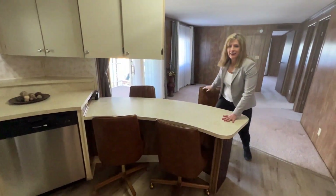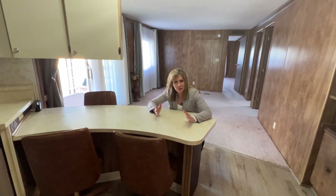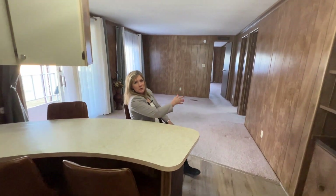As you can see, the kitchen has an eat-in area where you can relax with your friends, your family, whoever comes over and wants to have a cup of coffee or a meal. And it also opens up into the living room space.